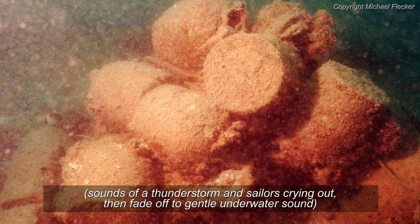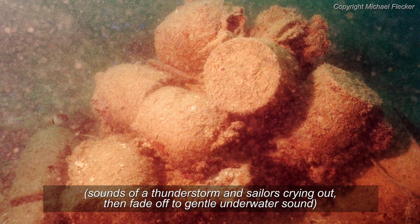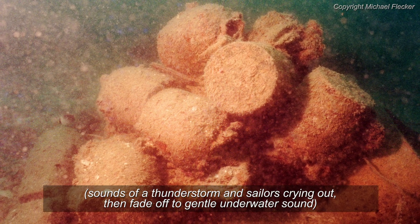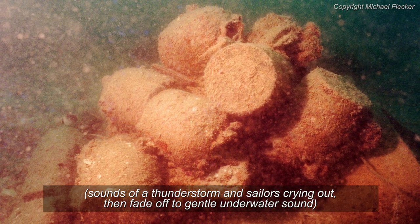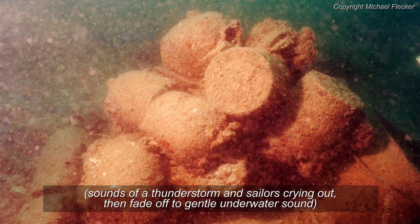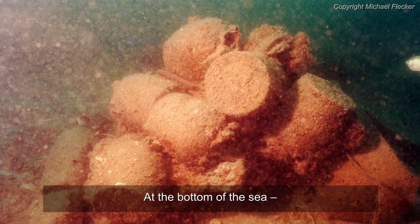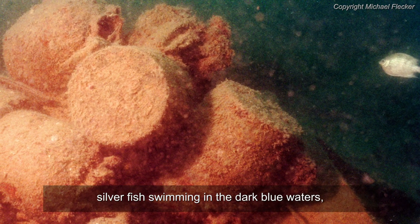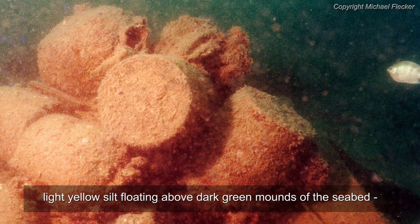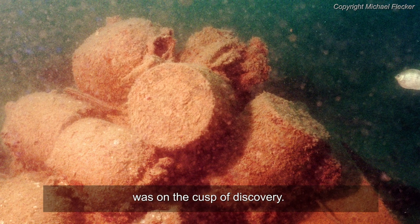Discovery of the Ship. The year was 1998. At the bottom of the sea, silverfish swimming in the dark blue waters, light yellow silt floating above dark green mounds of the seabed. The hidden remains of a small ship was on the cusp of discovery.